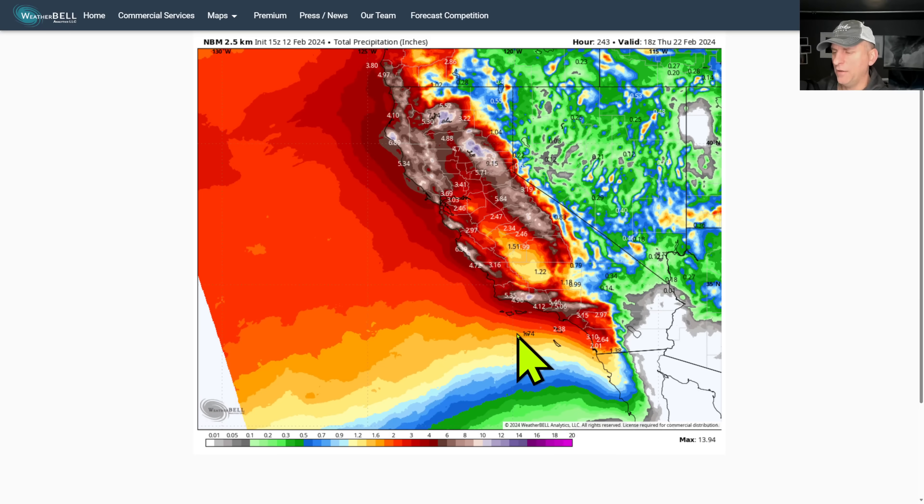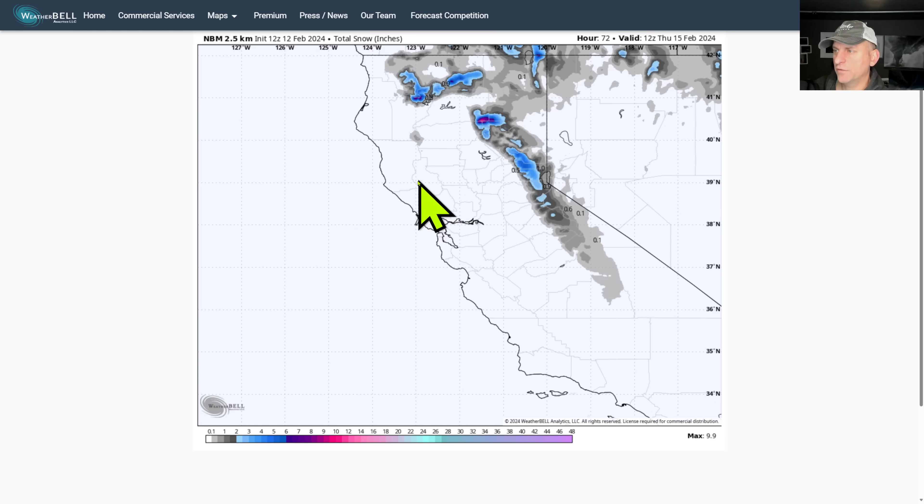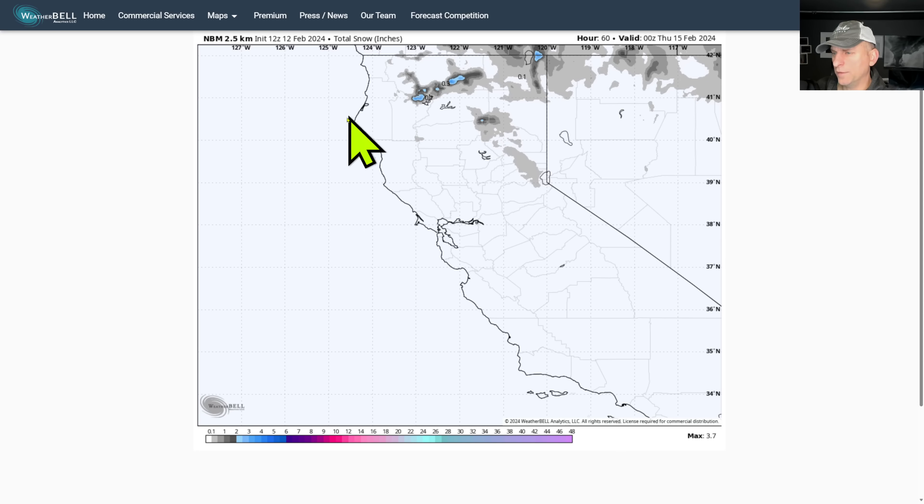Yeah, definitely something worth watching here. I don't think we've had proper time to dry out from the last huge, record-setting rainfall amounts across southern California. So definitely interesting weather coming up. Now looking at total snow in inches — let's check out that first system rolling through on Wednesday. You can see it piling up a little bit across northern California, making its way down across the Sierra Nevada. We'll definitely take that.